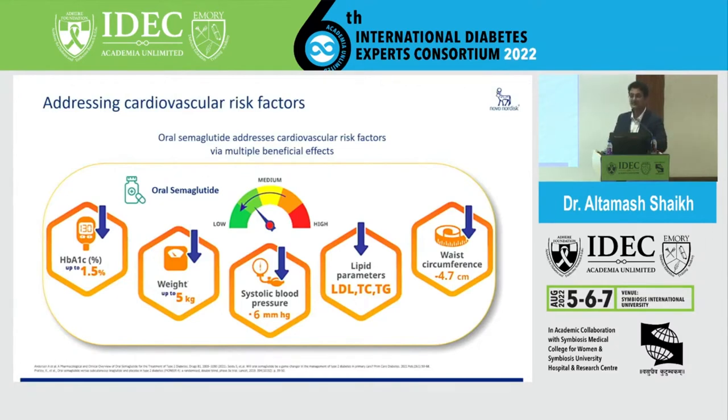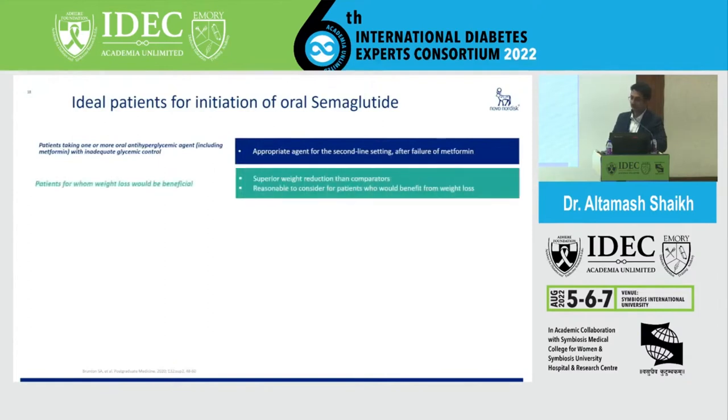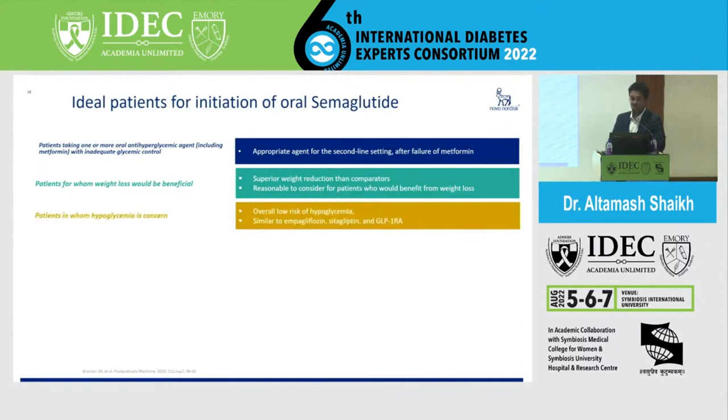We need to instruct patients that they will lose weight, experience thinning, and reduce in size — that's important family counseling for patients on such drugs. It is ideal as a second-line agent after metformin failure, barring renal issues, heart failure, and atherosclerotic disease. It has superior weight loss compared to comparators and is reasonable for patients who benefit from weight loss, including PCOS. It also shows a low risk of hypoglycemia, comparable or better than sitagliptin, empagliflozin, and other GLP-1 RAs.